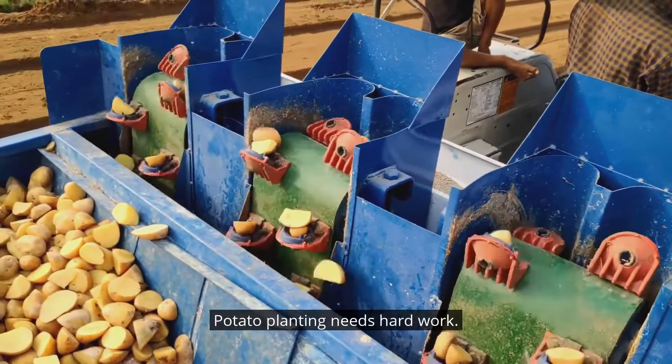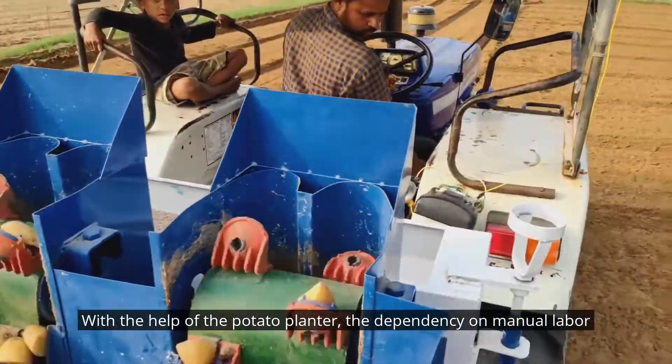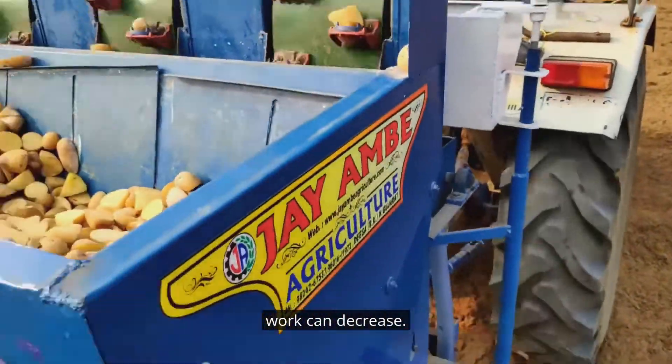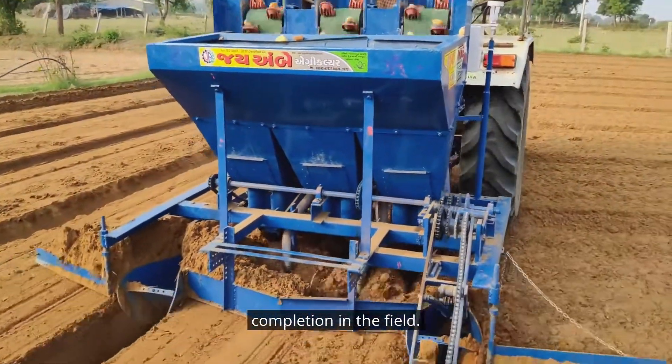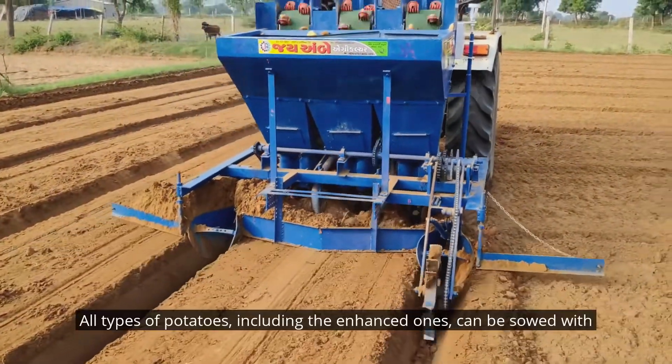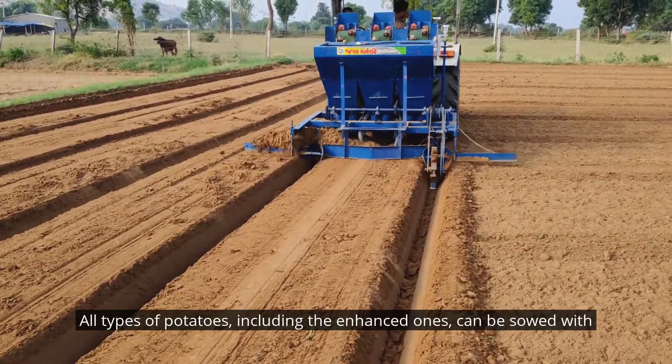Potato planting needs hard work. With the help of the potato planter, the dependency on manual labor can decrease. It is a high-accuracy machine that ensures high-quality potatoes with completion in the field. All types of potatoes, including enhanced varieties, can be sowed with this machine.